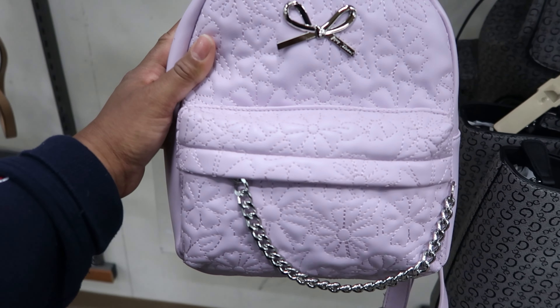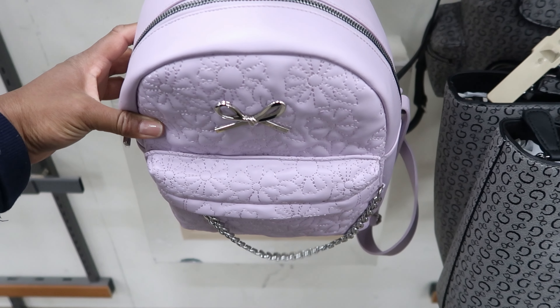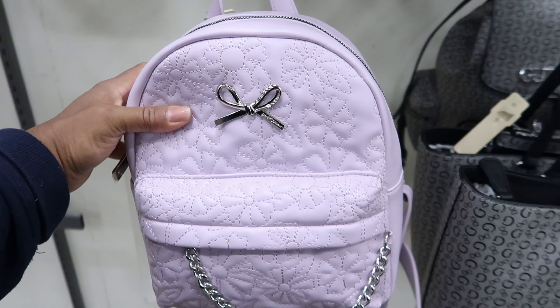This is a cute book bag. This is by Betsy Johnson. This one is $29.99. You can carry it as a book bag or you can carry it as a handbag, and the straps on it are adjustable.